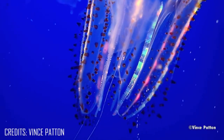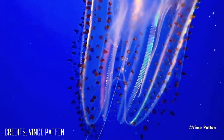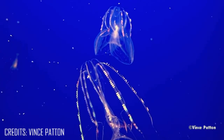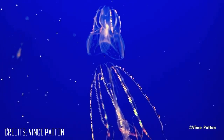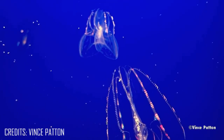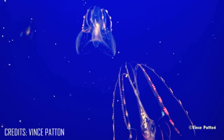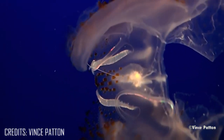Although no one knows for certain why they light up, it is believed to be a defense mechanism to startle a predator away, or perhaps to attract other predators to eat their attacker. They also rely on thousands of venom-containing stinging cells in their tentacles called cnidocytes for protection and prey capture.